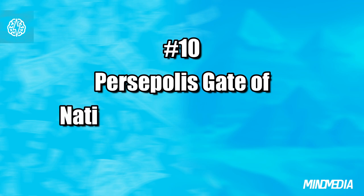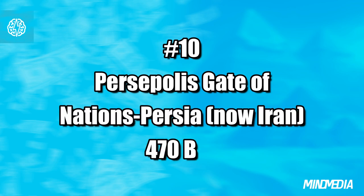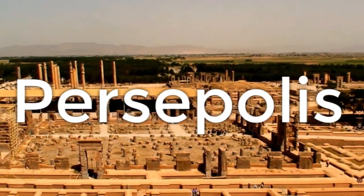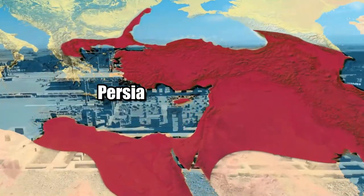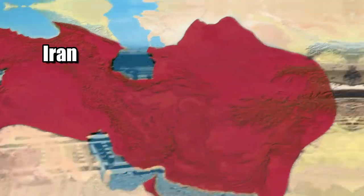Number 10: Persepolis Gate of Nations, Persia — now Iran — 470 BC. Kicking off our countdown with a bang is the astonishing Persepolis Gate of Nations, nestled in Persia, which we now know as Iran.